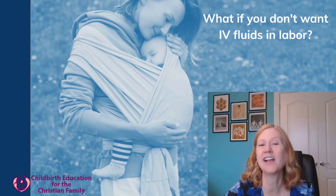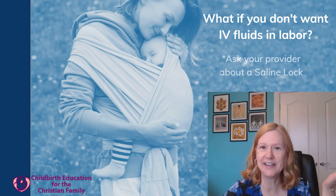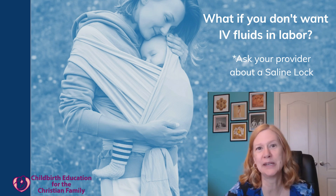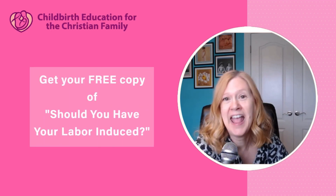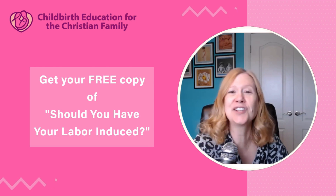What if you are really hoping to not have IV fluids in labor? You will still probably need a saline lock in your arm. They can simply hook up the antibiotics and run those in intermittently - usually about every four hours - and then in between they can unplug it and take that off. This is definitely something you can talk to your provider about, but that is the standard of care. Would you like a free copy of my resource on whether you should have your labor induced, plus a discount on my childbirth education classes? Just go to the link in the description.